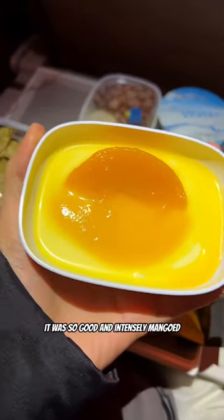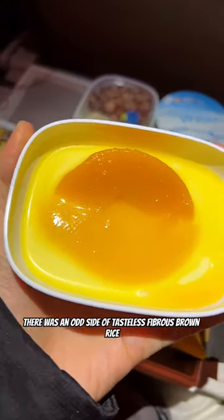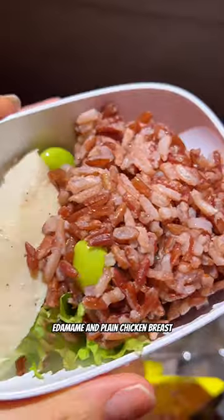I love this mango pudding — it was so good and intensely mango-y. There was an odd side of tasteless fibrous brown rice, edamame, and plain chicken breast.